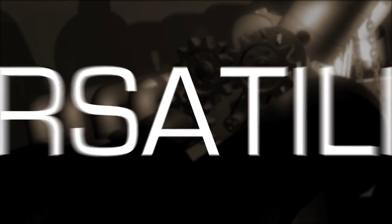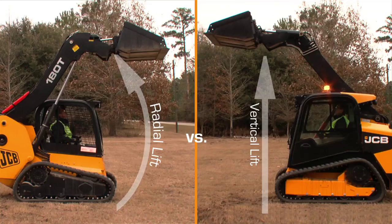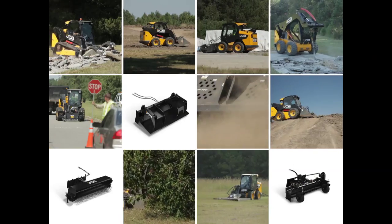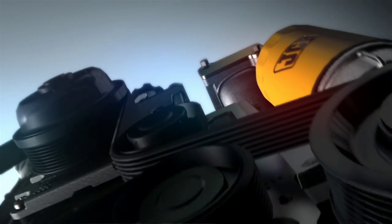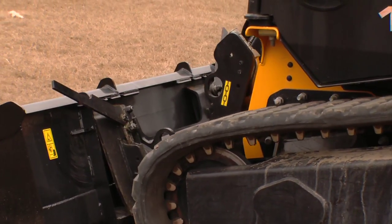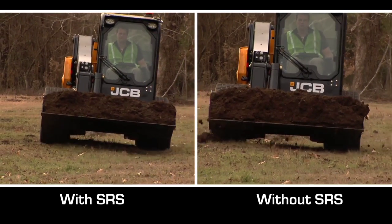The new generation JCB skid steer is the most versatile and productive machine on the market. By the end of 2011 we will have introduced 18 new models — wheel and track with radial and vertical lift — covering 98% of the market, virtually any application you can think of. We've also introduced 30 families of attachments. Our JCB diesel max engine gives more hydraulic horsepower for high-flow attachments, along with a 14-pin connector, seven-way multi-function joysticks, hydraulic quick disconnect, and the fastest attachment change in the industry. When you add the smooth ride system into all of this, it adds up to the most productive and versatile skid steer on the market.